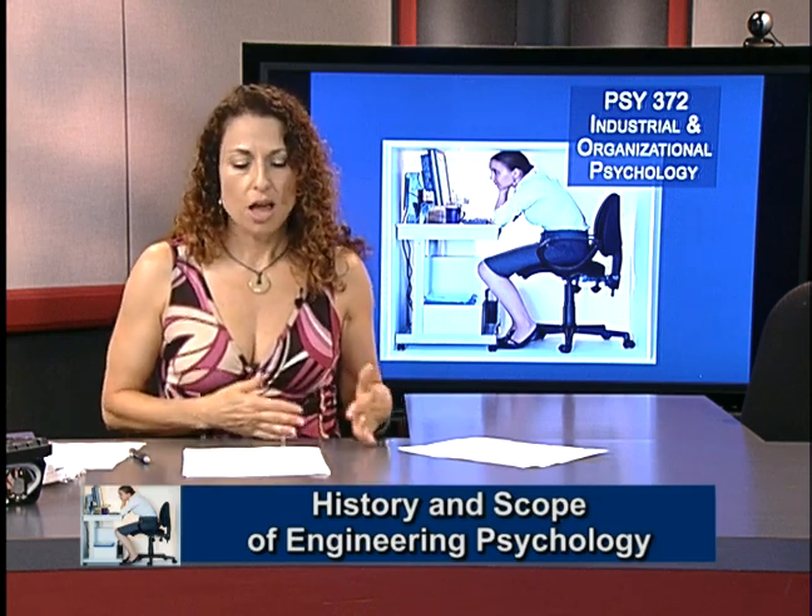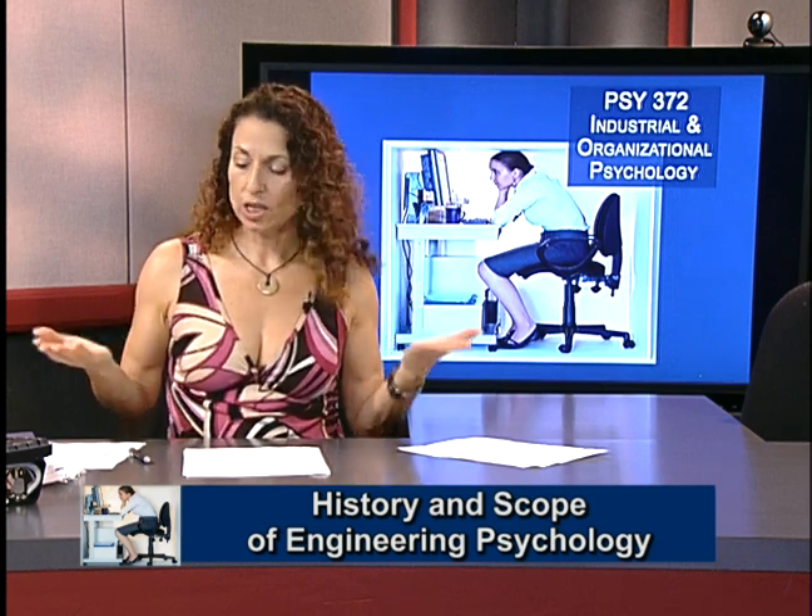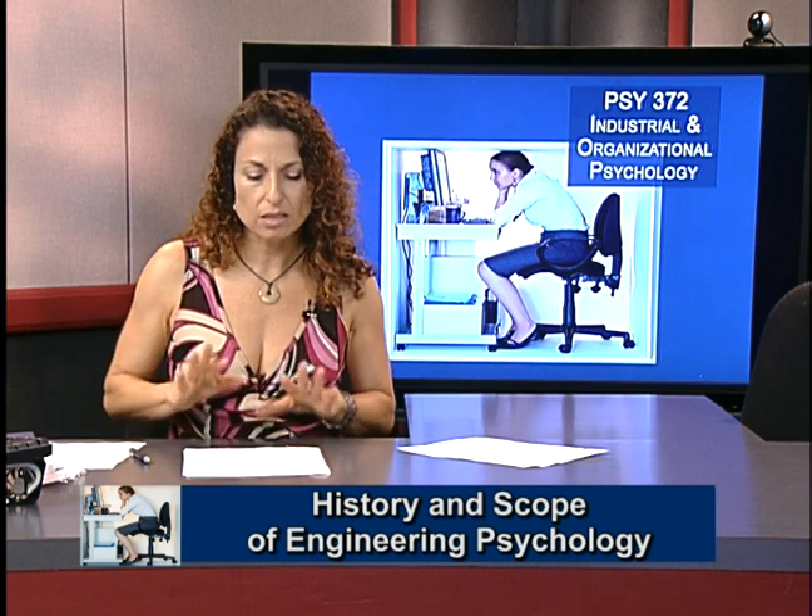Before 1940, engineers were making machines without consideration of the human factor. Light switches would go in different directions, and when you got into some type of machine, all the dials were different — nothing was consistent, so you had to relearn it every time. To be most proficient and reduce movement, the worker had to adapt to the machine instead of the machine adapting to the human being.